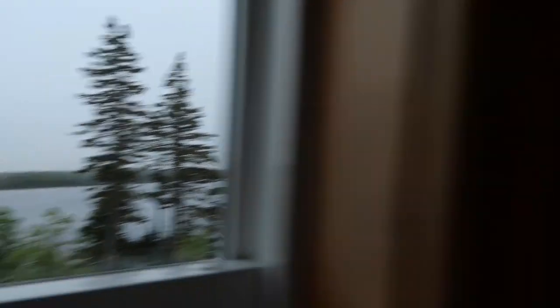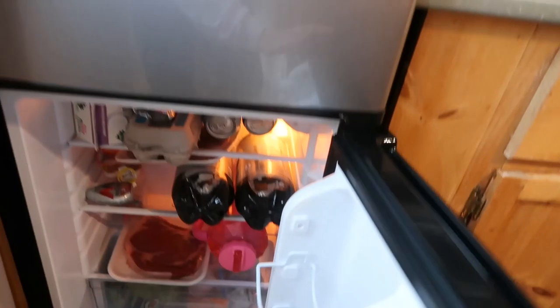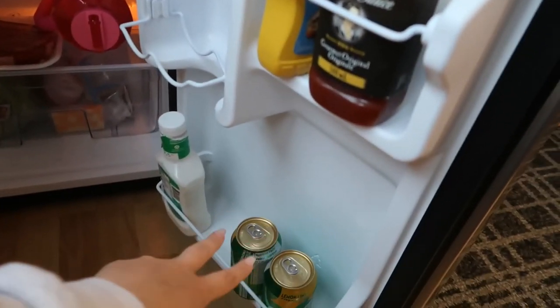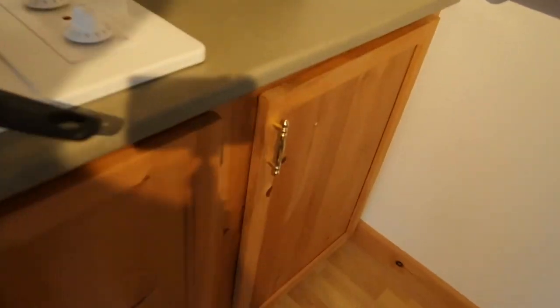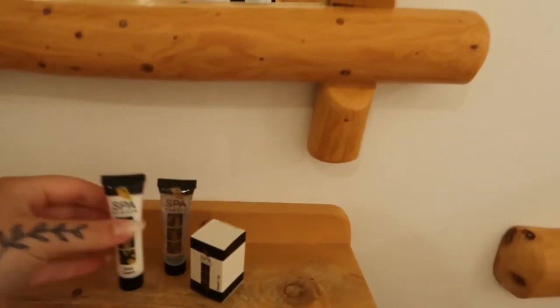It was 8:18 PM, still a bit bright out but getting darker. Nathan was cooking some food on the barbecue — we brought our own food in a cooler, and they have a mini fridge. We brought salad, meats, and veggie meats. They also gave complimentary drinks. In the kitchen they have a coffee maker, a kettle, lots of pans and pots, all your silverware, and a toaster oven. The bathroom comes with towels, face cloths, and complimentary shampoos and conditioners, though I'd suggest bringing your own.